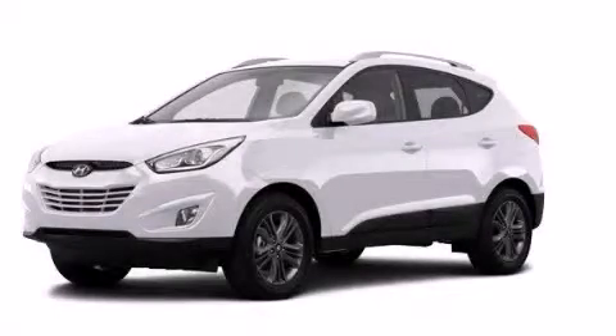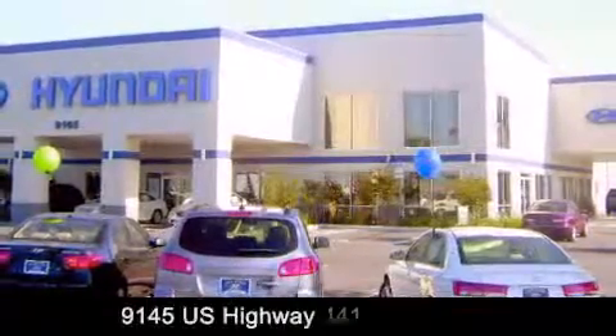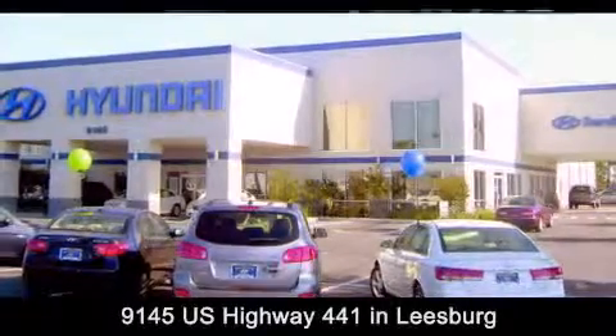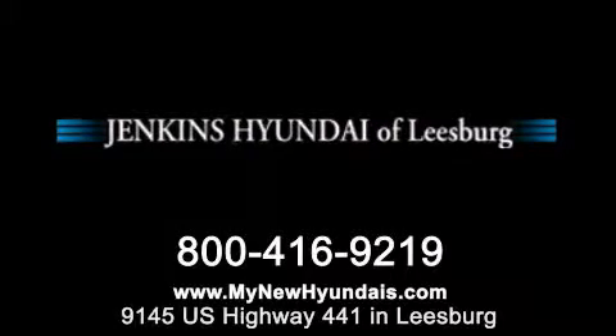Contact us today to arrange your test drive. Jenkins Hyundai of Leesburg is conveniently located at 9145 US Highway 441 in Leesburg. Contact us to find out about our financing specials or visit us at MyNewHyundais.com.